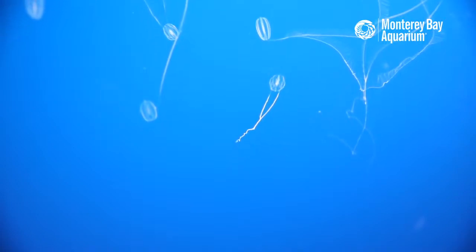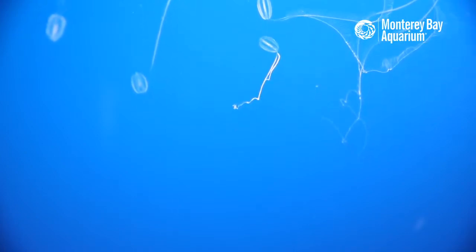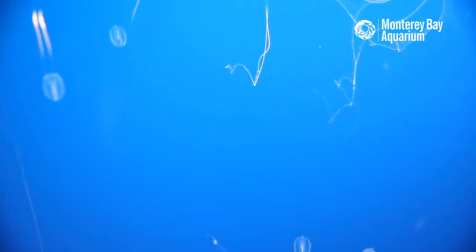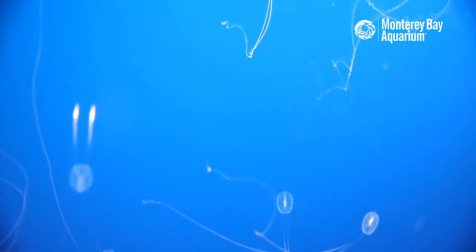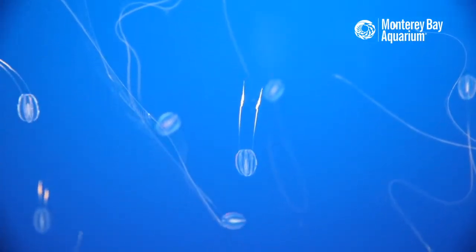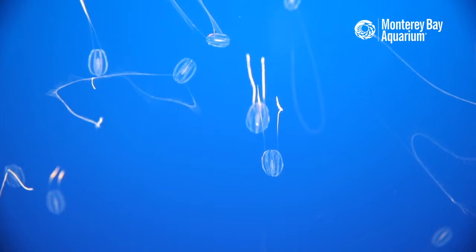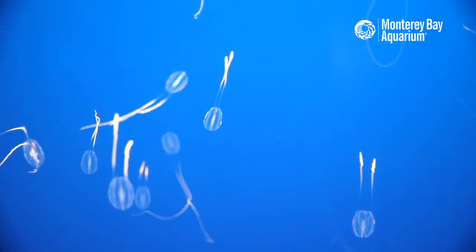Are comb jellies an incredibly ancient form of life? Absolutely. The very first fossil record of jellies — which is incredibly difficult to have since they are 98 percent water — dates to about 600 million years ago. So yes, these are very very ancient forms of life we are looking at here.